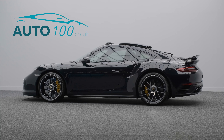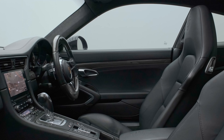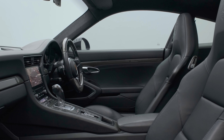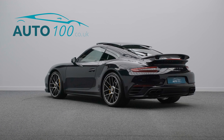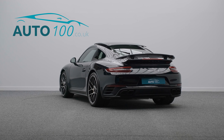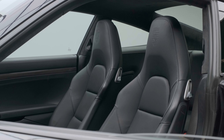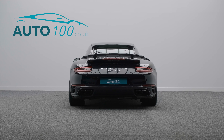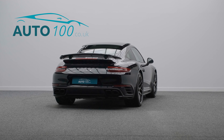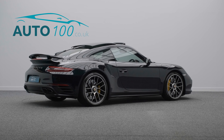This absolutely stunning Porsche 911 Turbo S is finished in eye-catching jet black paint with black leather upholstery, carbon interior package, and rides on 20-inch Turbo S design alloy wheels with yellow calipers and carbon ceramic brakes. It also boasts a huge specification with many additional factory options and full Porsche OPC main dealer service history.